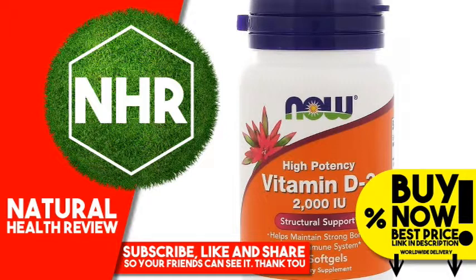Product Overview Description: Structural Support. Helps Maintain Strong Bones. Supports Immune System. Non-GMO. A Dietary Supplement. Vitamins. Family Owned Since 1968. GMP Quality Assured.